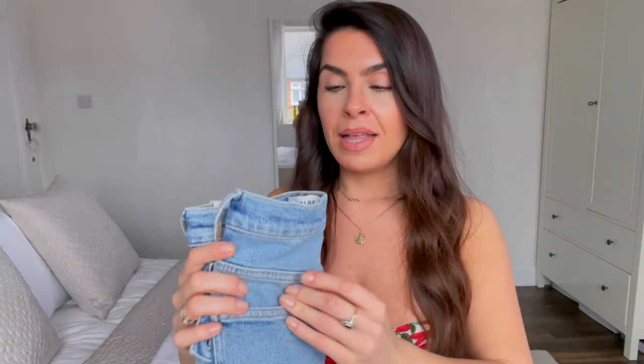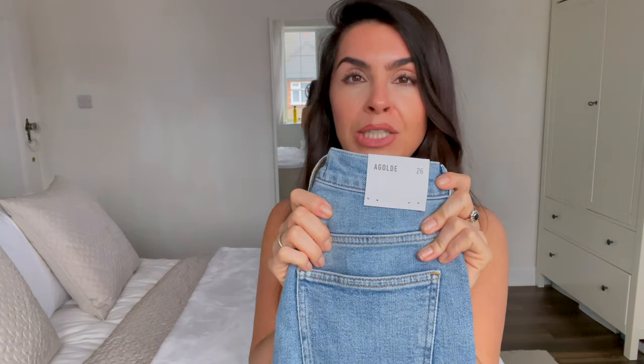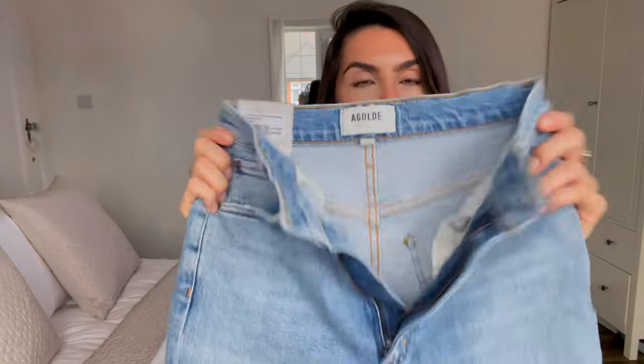I've definitely left the best till last. This is the pair I actually found first and fell in love with before I started searching the brand. It's quite well known — it's called the Pinch Waist by AGOLDE. It's made slightly smaller to pinch in the waist, and because I have a smaller waist ratio to my hips, jeans I usually buy are too big around the waist, so that really drew me to this style. I picked the Pinch Waist Ultra High Rise Skinny in the color Debut, and I got them in a size 26.